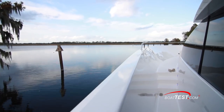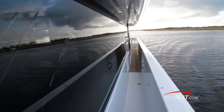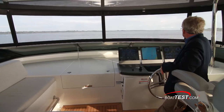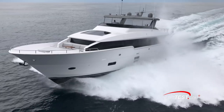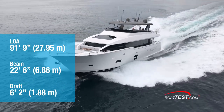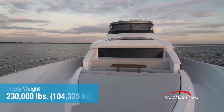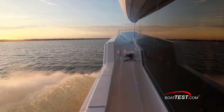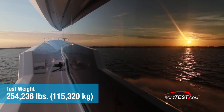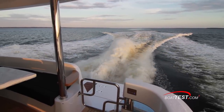Once clear of the dock we were on our way, maneuvering through narrow waterways to get a good sense of low-speed handling. The Hatteras M90 Panacera has a length overall of 91 feet 9 inches, a beam of 22 feet 6 inches, and a draft of 6 feet 2 inches. With an empty weight of 230,000 pounds, 90% fuel, and 4 people aboard, we estimated our test weight at 254,236 pounds — that most definitely puts her into the heavyweight category, probably the heaviest in class.